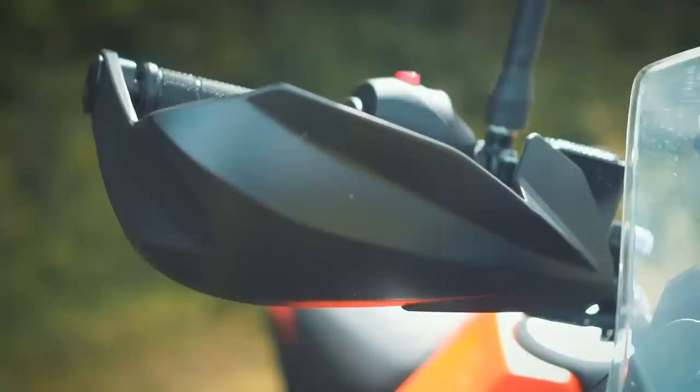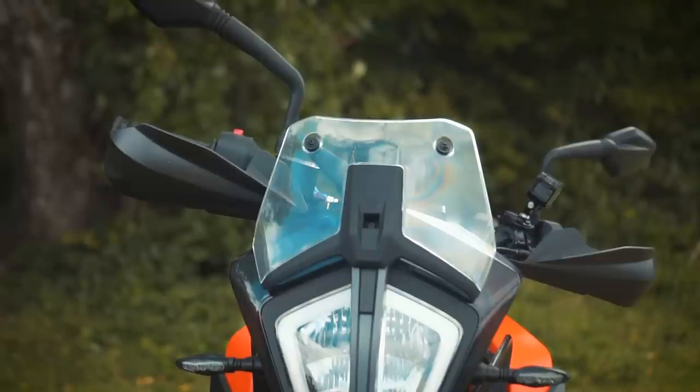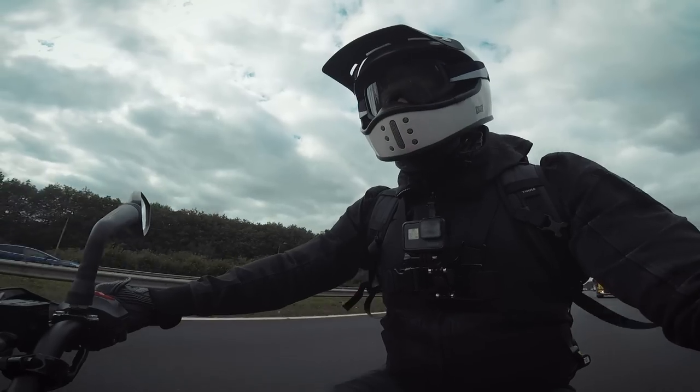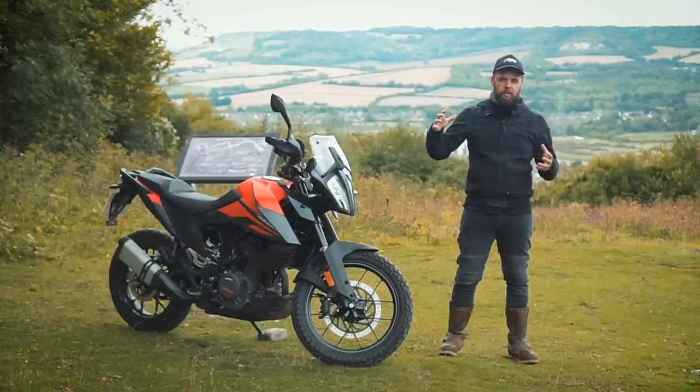It does come with hand guards as standard, so they keep a little bit of the wind off your hands — on a cold day the wind chill won't be so bad on your knuckles. But this stubby screen really is like riding a naked bike; there's a lot of blast in your face on the top part of your chest. So if you're looking to do more long distance riding, the accessories catalog is your friend — there's a taller screen available.